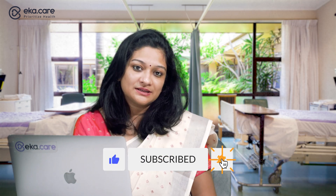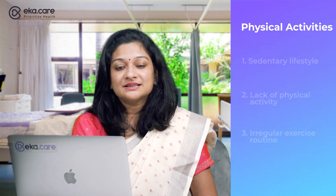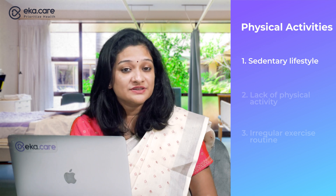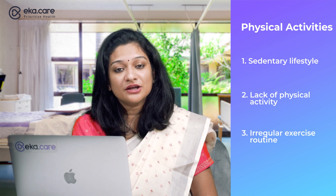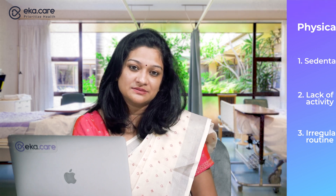Then, coming to physical activity — a sedentary lifestyle, lack of physical activity, or an irregular exercise routine are huge contributors to poor metabolism in our body.